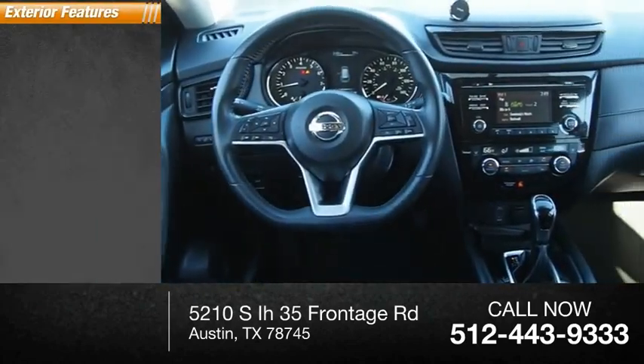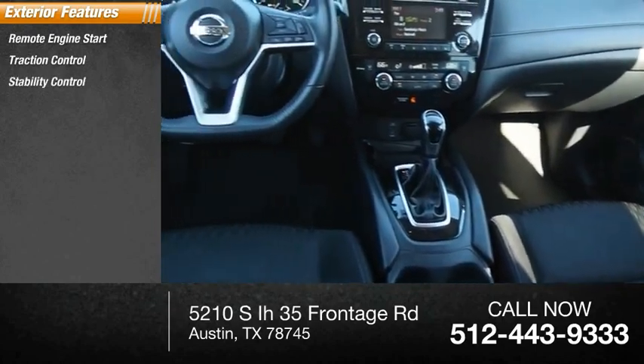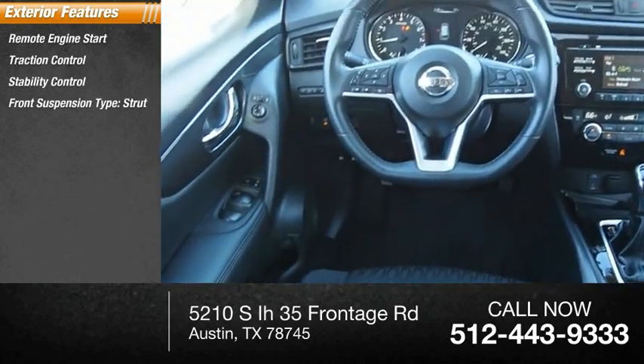Here are some of this vehicle's great options: remote engine start, traction control, stability control, front suspension type strut, braking assist, power brakes, and ambient lighting.